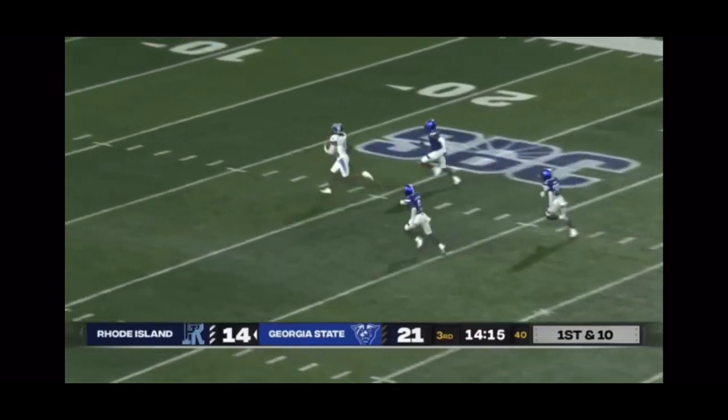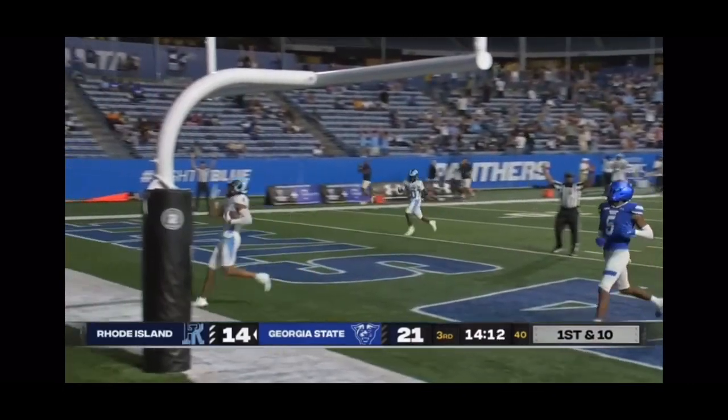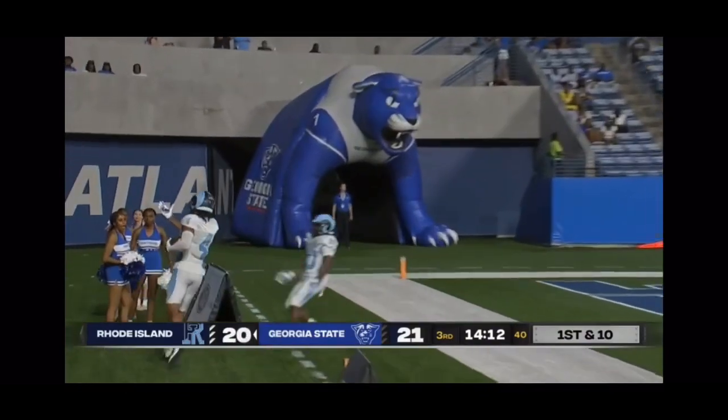Caught — Savage, wide open! Busted coverage, and Savage is going to take it the distance. Touchdown, Rams! 63 yards.